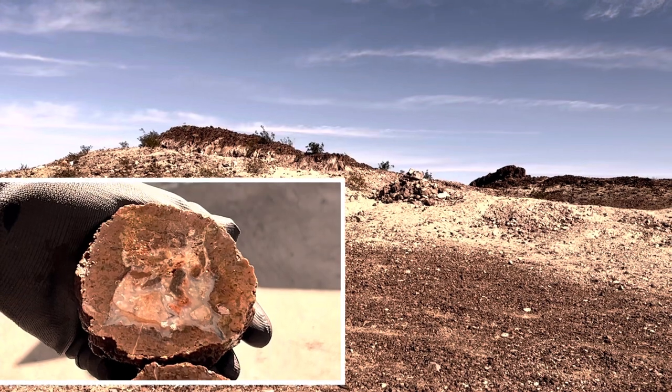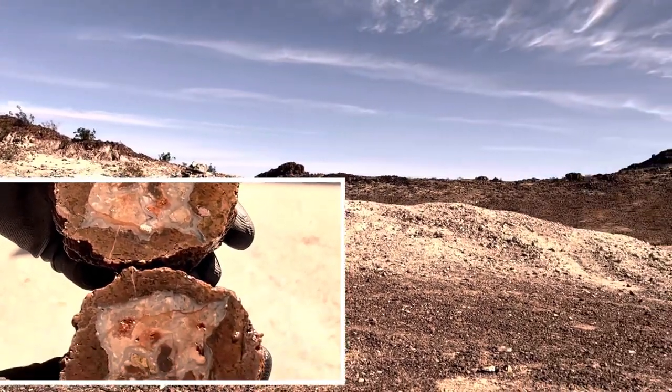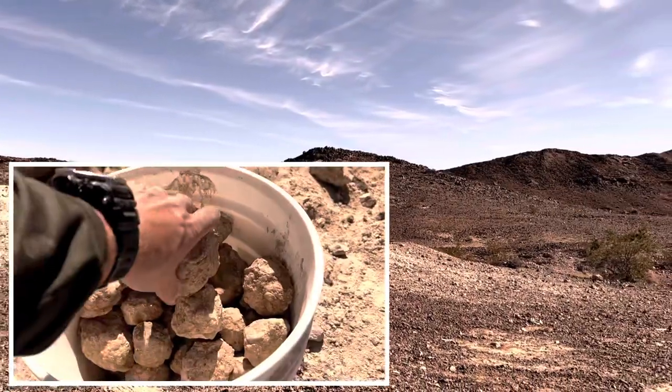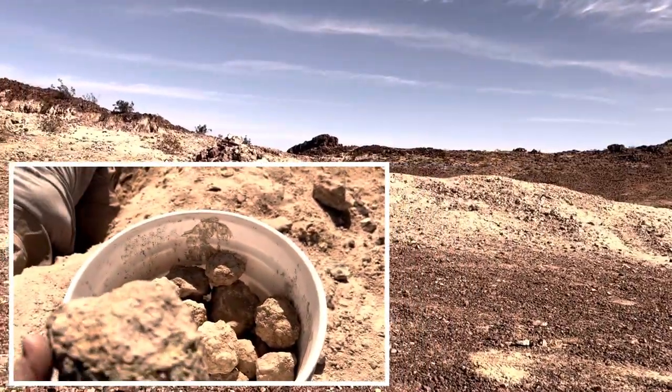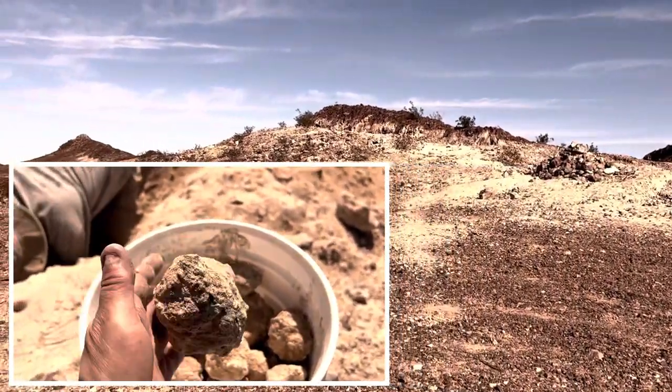In this video my overlanding trip becomes a rock hounding adventure. I head to the Chukwalla wilderness where I meet friends, proceed to the Hauser geode beds, dig up geodes, take them to my buddy's shop and cut them open to reveal the beautiful gemstones Mother Nature has created.